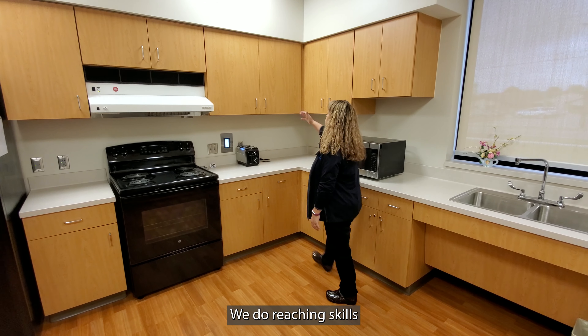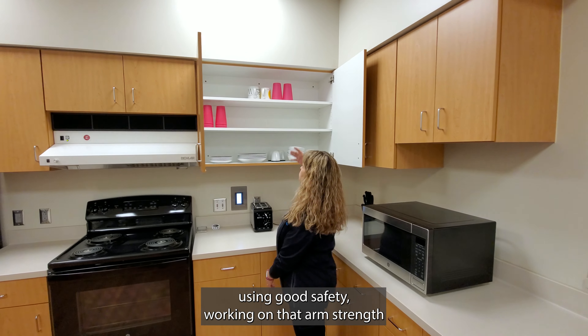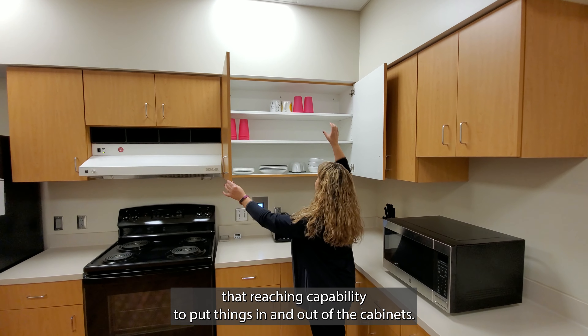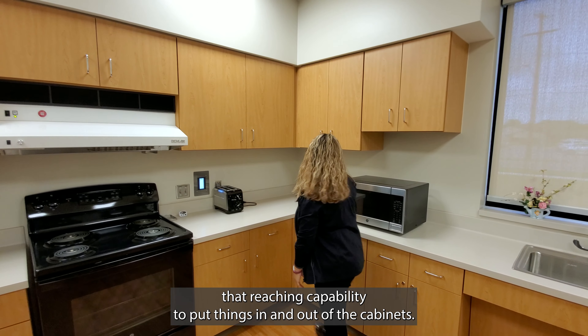We do reaching skills with people, having them reach up into the cabinets, using good safety, working on that arm strength and that reaching capability to put things in and out of the cabinets.